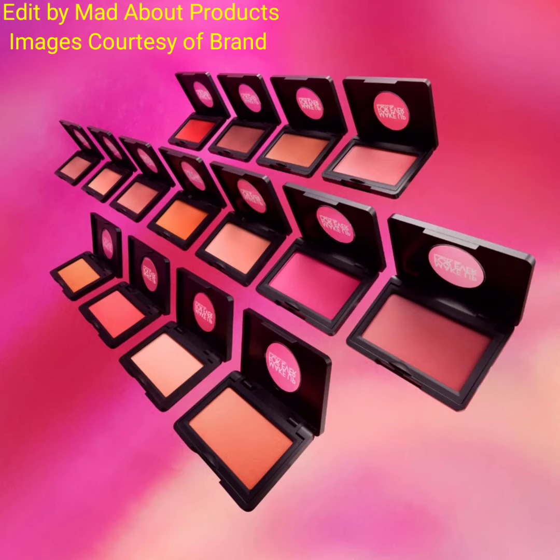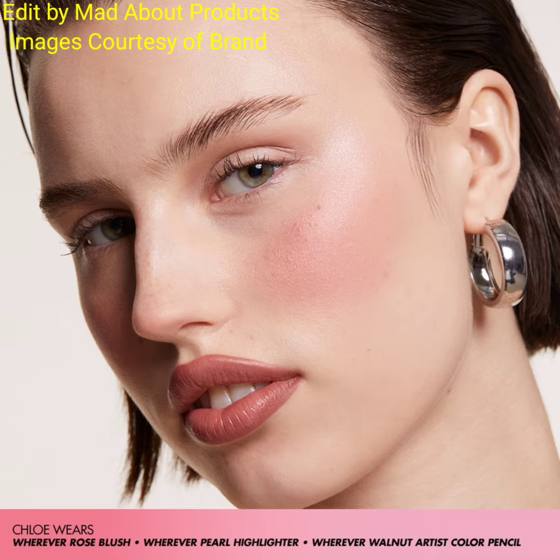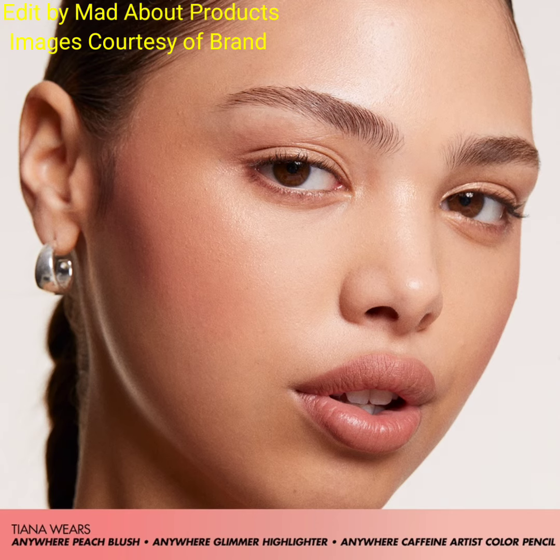Hi everyone, welcome back to my YouTube channel. Today's video is about Makeup Forever introducing new Artist Long Wear Skin Fusing Powder Blush and Artist Face Powder Highlighter. The first product is the Artist Fusing Powder Blush.